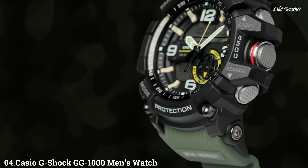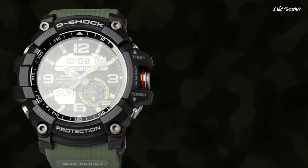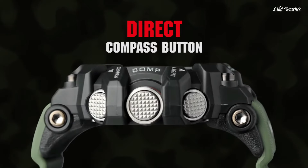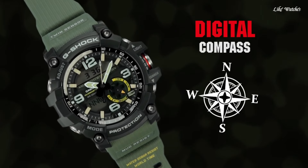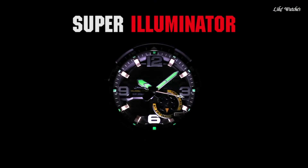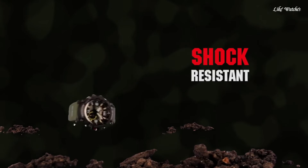Number 4. Casio G-Shock GG-1000B men's watch. It is equipped with Japanese quartz movement and 5476 caliber. Polymer and stainless steel case of round shape. Case dimensions are 55.3 mm in diameter and 17.3 mm in thickness. The dial is black LCD. Display type: analog-digital. This timepiece has mineral glass and a polymer band, color green, water resistance 200 meters.